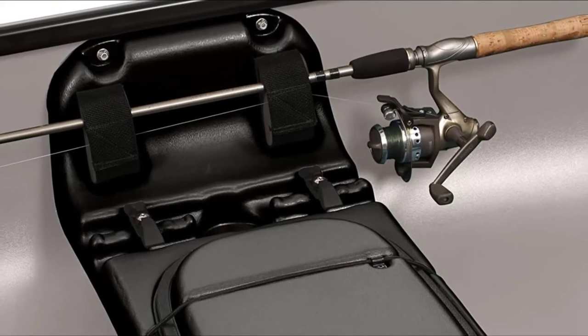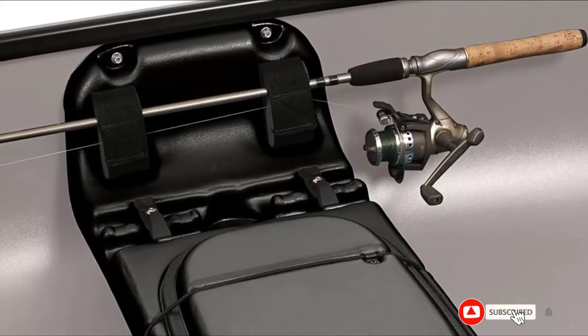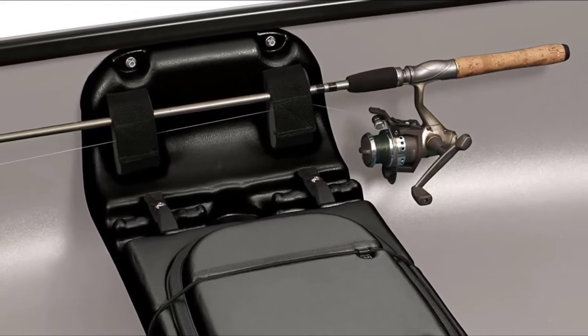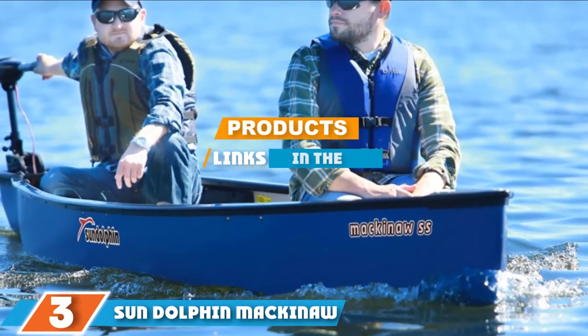The hull material is a rugged and durable UV-stabilized polyethylene. Moving on to number three, we have the Sun Dolphin Mackinaw SS 15.6 family canoe — spacious and super stable.